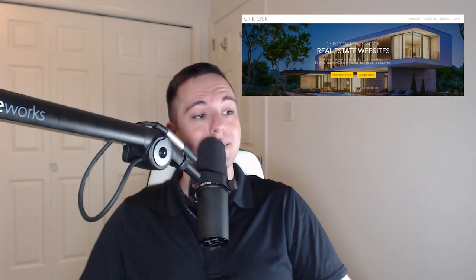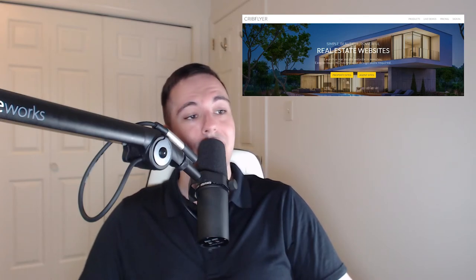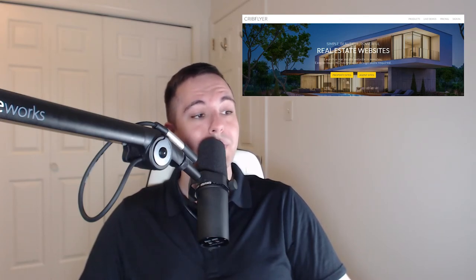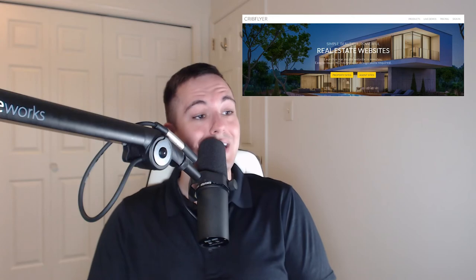Number 2 is CribFlyer, which offers beautiful designs, custom domains, visitor reports, photo galleries, property info, video, 3D tours, floor plans, 360 panos, printable flyers, maps, an MLS version, view settings, SMS text codes, lead routing, the ability to upload documents, social media tools, and more.